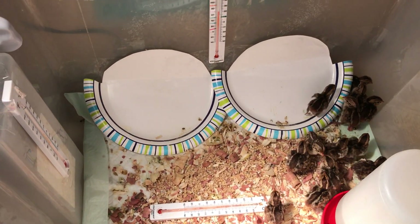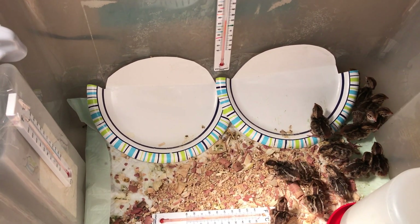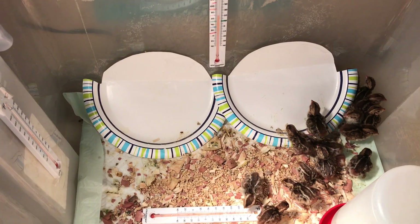They're so cute — it is hard to leave them alone and not touch them. There are our 20 baby quail. Come back in a few days to see how much they've grown. We might make one last video when we release them.